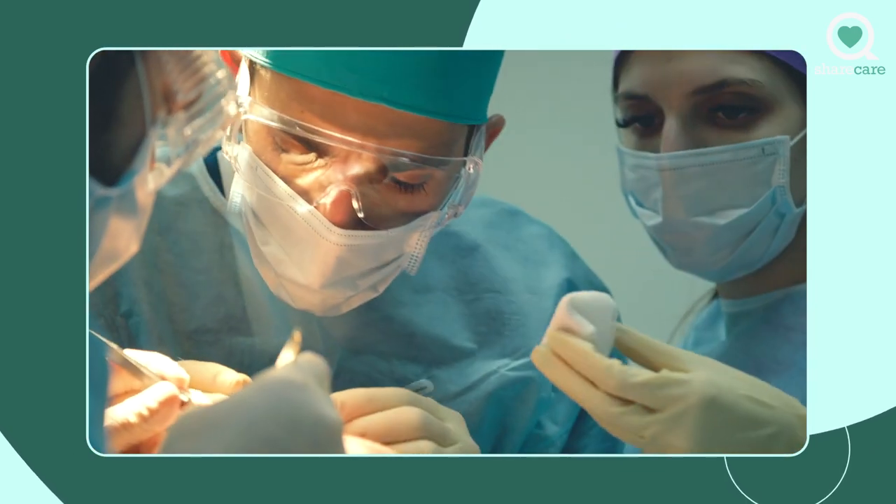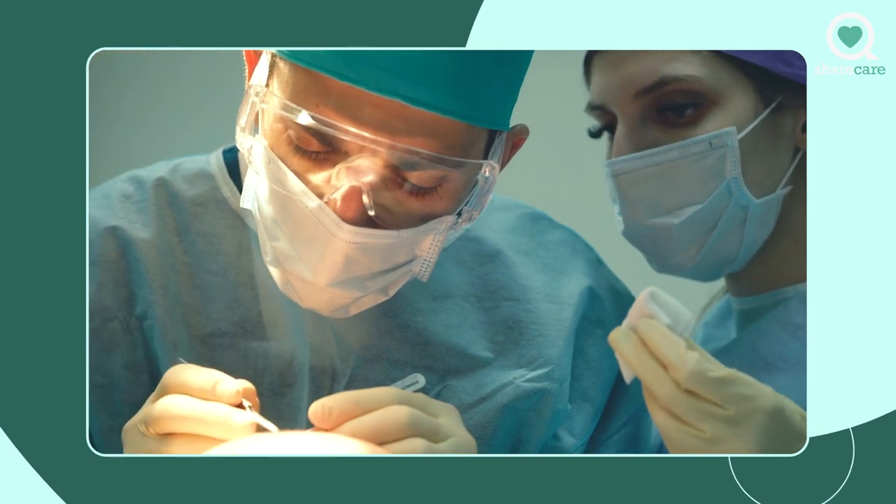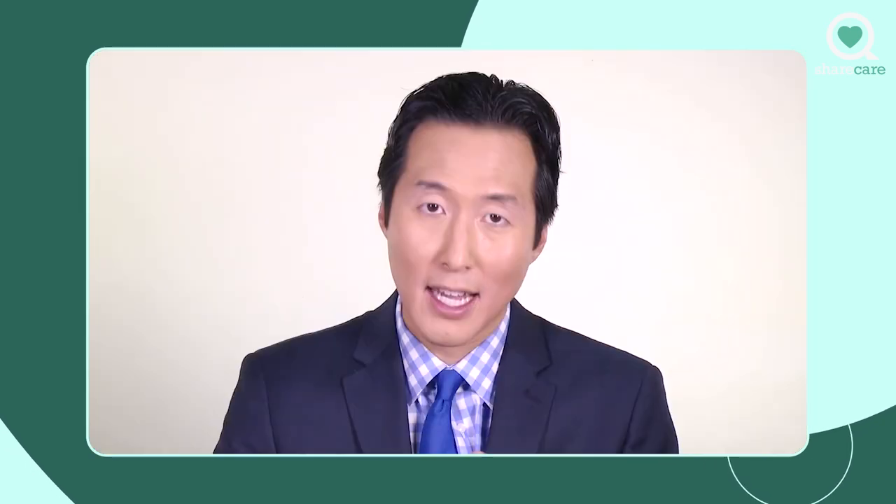With traditional hair transplant surgery, you would cut an actual segment of hair from the back of the head, creating a long scar with a couple of weeks of recovery time and permanent scarring. With the follicular unit extraction technique using Neograft, you take out follicle by follicle, so the downtime is much less and the scarring is much less as well.